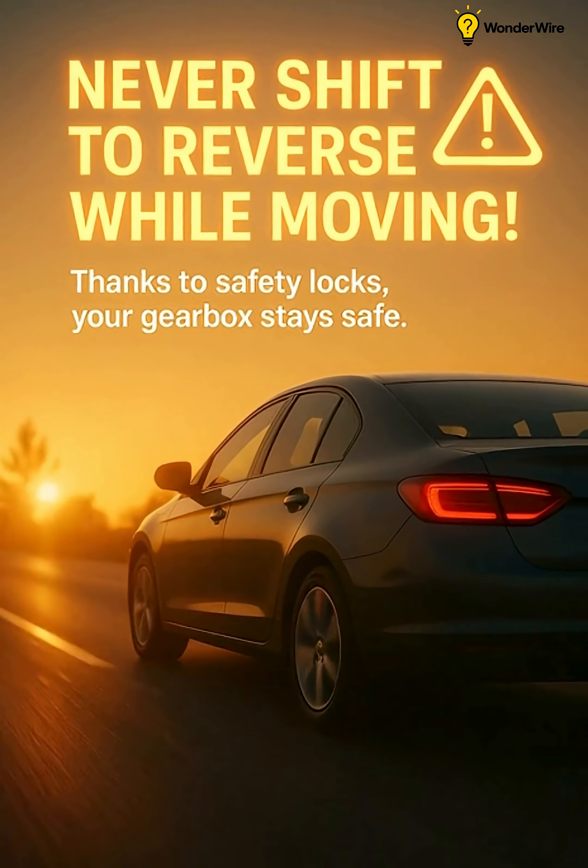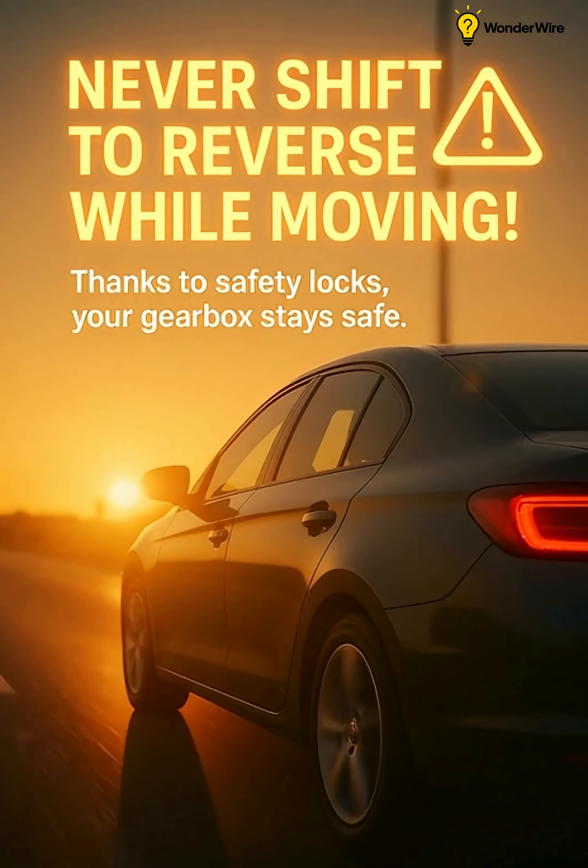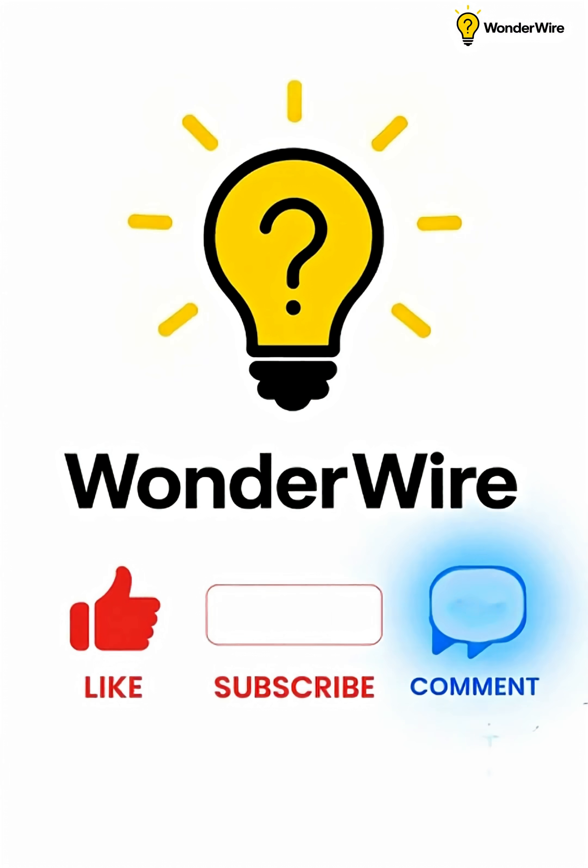Next time that wild thought hits, remember — your car's smarter than you think. And maybe don't test it on the highway. Subscribe to WonderWire for more videos.